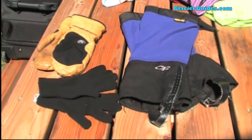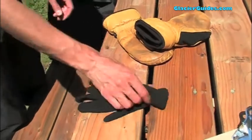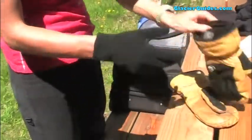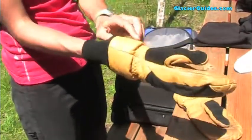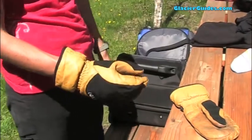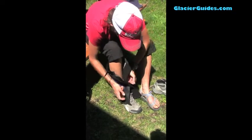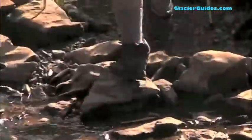Extra items to consider would be gloves and gaiters, especially for the early and late seasons. A simple lightweight pair of fleece gloves should do. If you are doing a trip in May, June, or September, consider bringing a pair of shell gloves to wear over the fleece pair, as you are more likely to encounter snow and colder conditions during these times. Gaiters are optional and are beneficial during wet or snowy times to keep your boots a little drier — look for gaiters that are waterproof for extra protection.